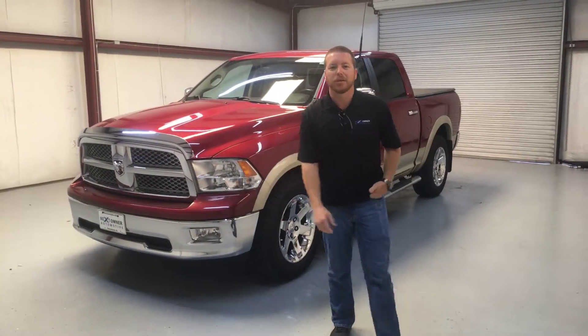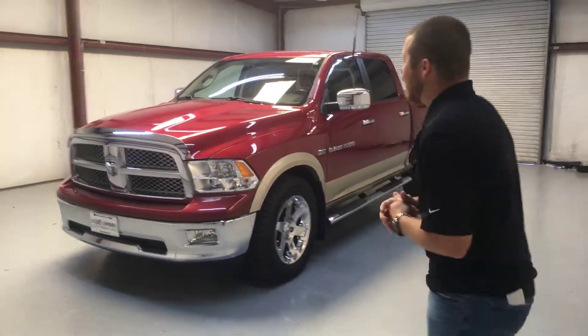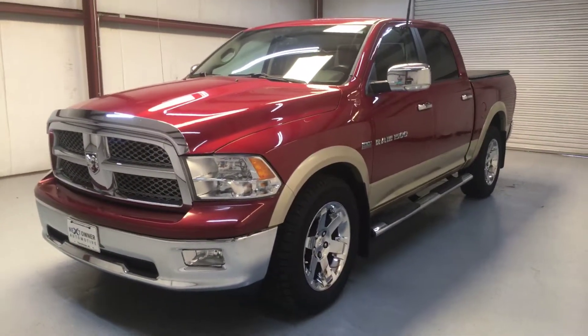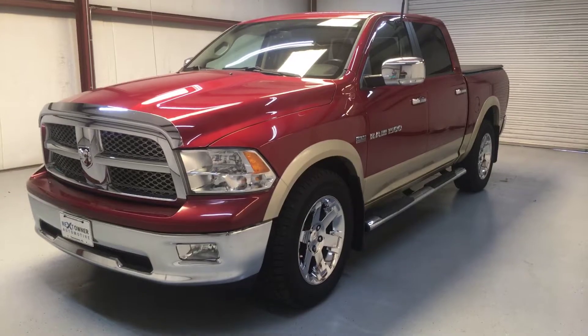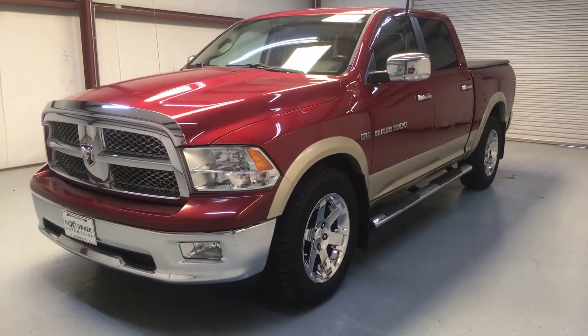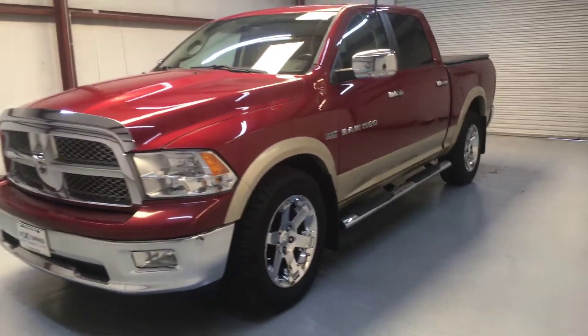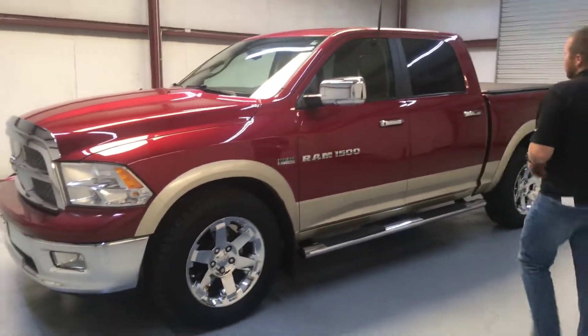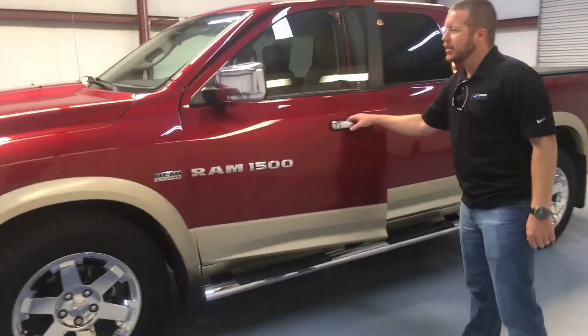Hey guys, Casey Cooper here at Next Owner Auto in Tuscaloosa, Alabama. Got a treat for you today — just got this one in. This is a 2011 Ram 1500 crew cab, four-wheel drive, Laramie. Beautiful truck, beautiful red. Sells well here in title town.